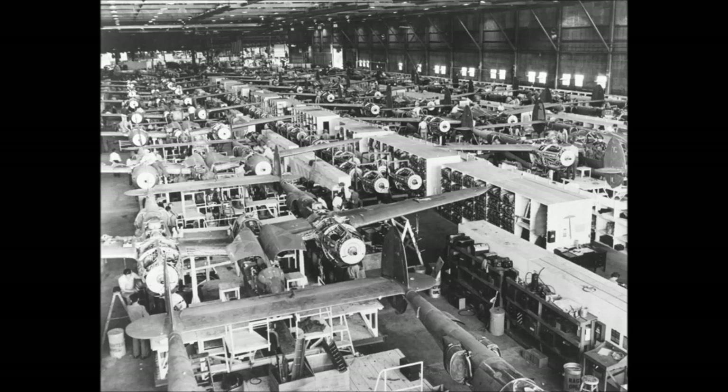The P-38F had the more powerful 1,225 horsepower Allison engines fitted, along with underwing pylons which could be fitted with drop tanks carrying 165 gallons of extra fuel or a 1,000 pound bomb each — that's a little over 453 kilos.